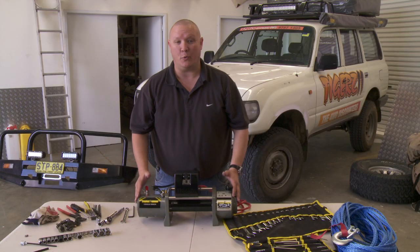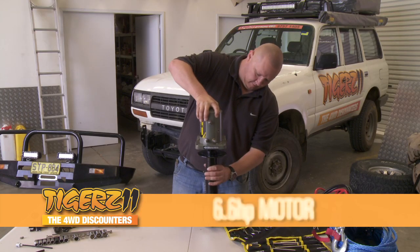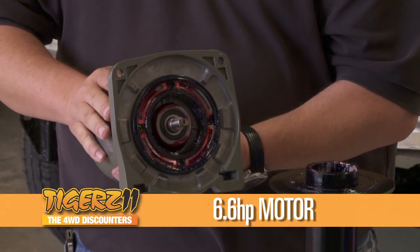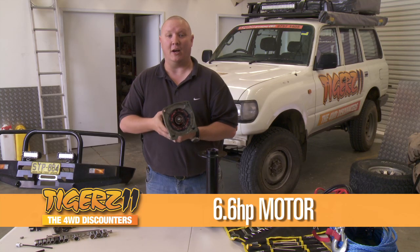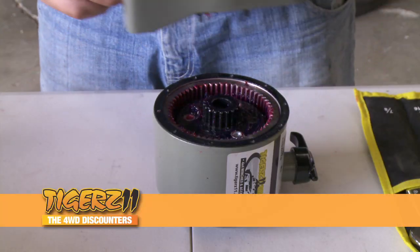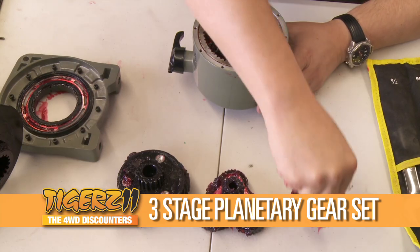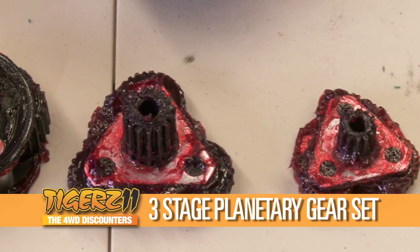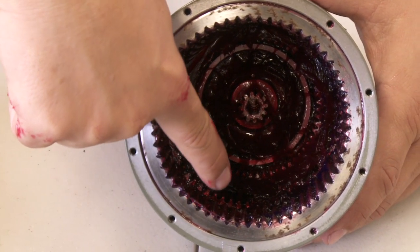We've seen how well this winch works, let's take a look inside to see what makes it so special. The 6.6 horsepower motor is an absolute beauty. It's powerful, quiet and reliable — everything a good winch motor should be. The gearbox is an absolute ripper too. Its three-stage planetary gear set is precision cut, fast, and most importantly it features an engagement system that is directly connected to the winch's engaging lever for a rock solid, precise engagement every time.